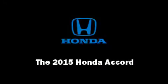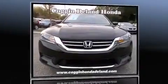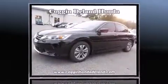Discerning drivers will appreciate the 2015 Honda Accord. This four-door, five-passenger sedan leads among competitors in its segment.